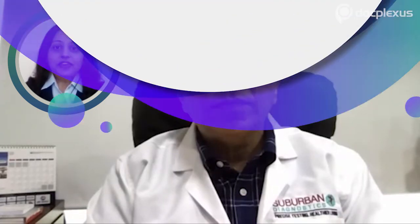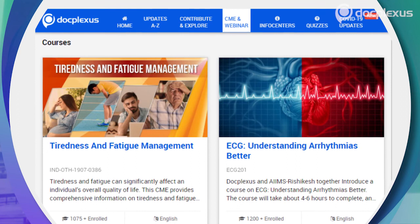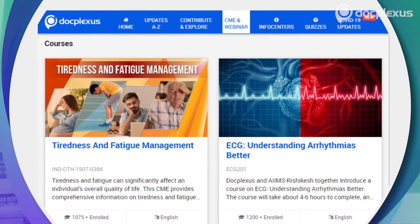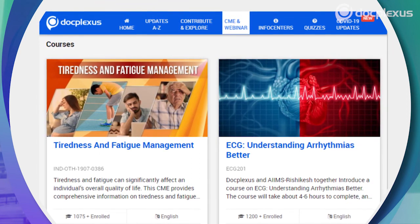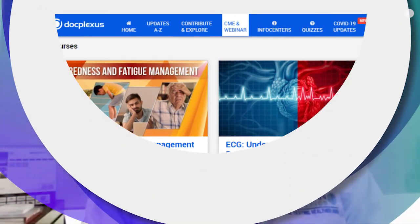DocPlexus is India's largest online community of doctors with over 3.7 lakh users, offering scientific articles, webinars, online CMEs, guidelines, case studies, and more. Dr. Arora is a member of DocPlexus, as is most of his medical team, and he commended DocPlexus for building a great platform.